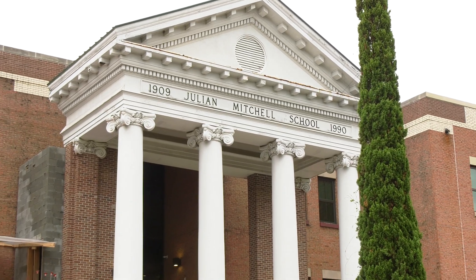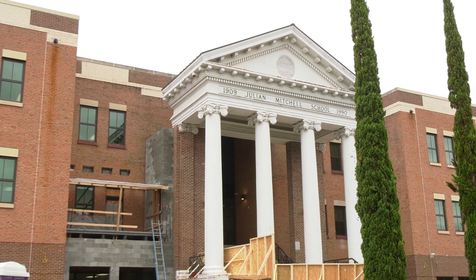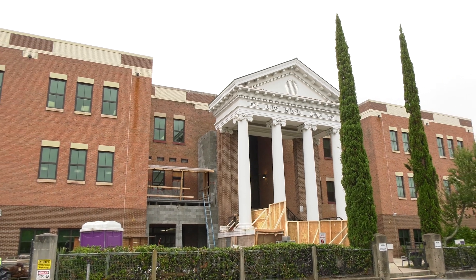Starting out when we began this project and designing what we were going to do and what the needs were, we quickly realized that we needed to increase the scope. While the students were out of the school, we took full advantage of that and tried to cram in as much as we could to really give these students a real renovation of their facility.